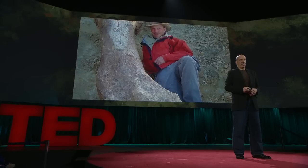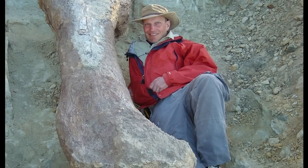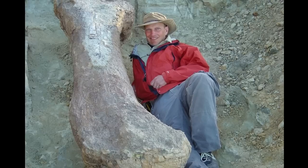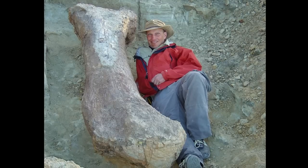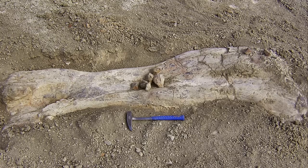This is a femur — a thigh bone — of a giant plant-eating dinosaur. That bone is 2.2 meters across. That's over seven feet long. Unfortunately, that bone was isolated. We dug and dug and dug, and there wasn't another bone around, but it made us hungry to go back the next year for more. And on the first day of that next field season, I found another two-meter femur — only this time not isolated, this time associated with 145 other bones of a giant plant-eater.